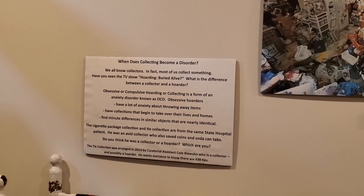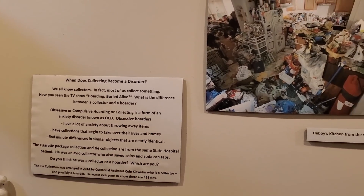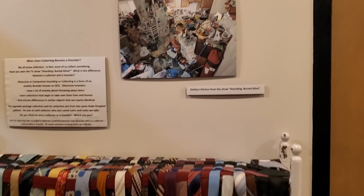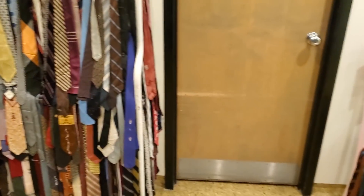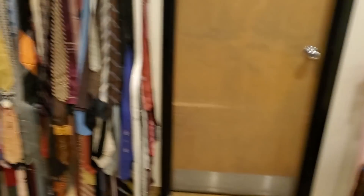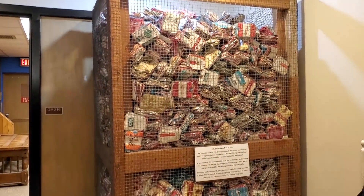This says: when does collecting become a disorder? Of course we've all seen the TV show Hoarders. Look at this person's collection of ties — they even wove some into the chair. And then someone else collecting all the cigarette packages.